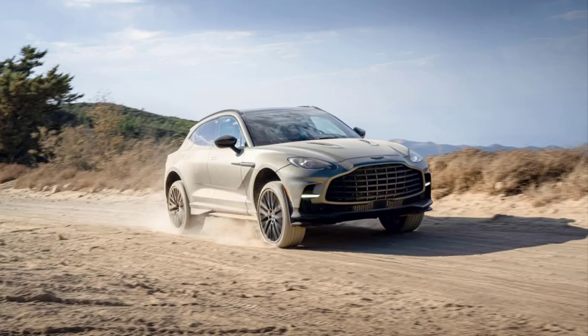Sports car companies creating SUVs is a phenomenon enthusiasts have watched with varying degrees of horror, excitement, and acceptance ever since the Porsche Cayenne debuted. With its DBX, Aston Martin has been arguably, and well, surprisingly, the most successful in transferring the design language of its sports cars onto an SUV shape.